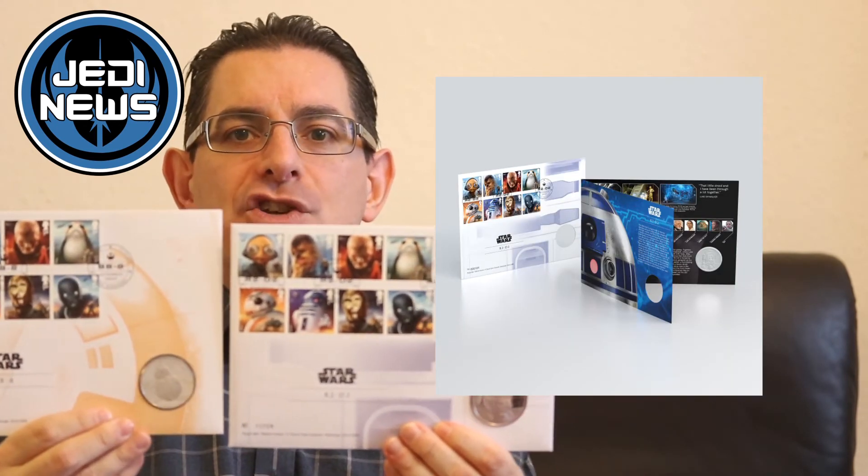All three display options are available at royalmail.co.uk/starwars. In addition to that, right now there are two coin sets available — one featuring R2-D2 and the other featuring BB-8. These feature the eight stamps along with a medallion, which are really nice. The C-3PO medallion set is actually being made available on the 14th of December to coincide with the release of The Last Jedi in cinemas.